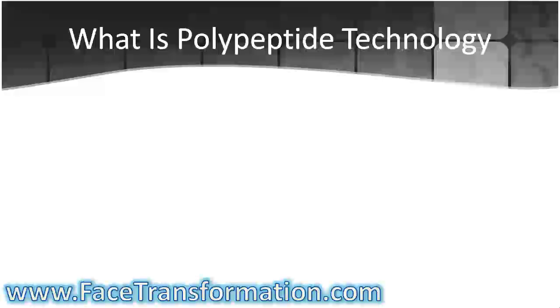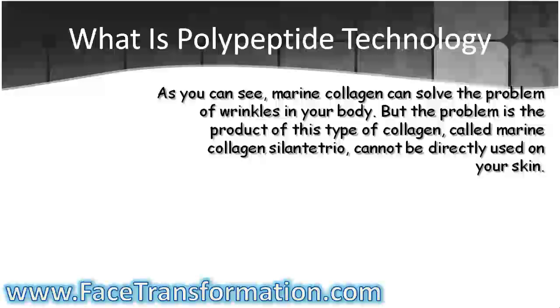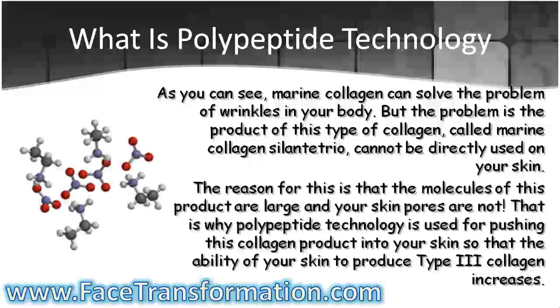Marine collagen can solve the problem of wrinkles, but the marine collagen product cannot be directly used on your skin. The reason for this is that the molecules of this product are large and your skin pores are not. That is why Polypeptide Technology is used for pushing this collagen product into your skin, so that the ability of your skin to produce type 3 collagen increases.